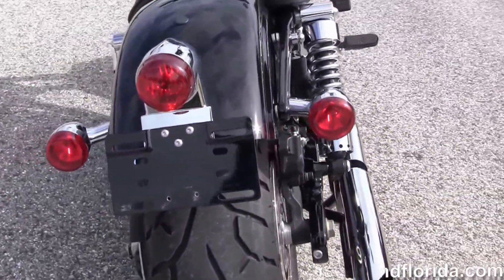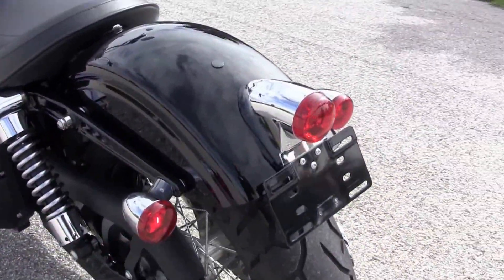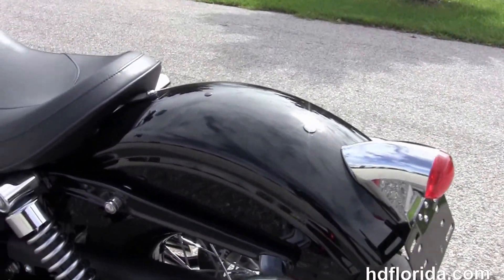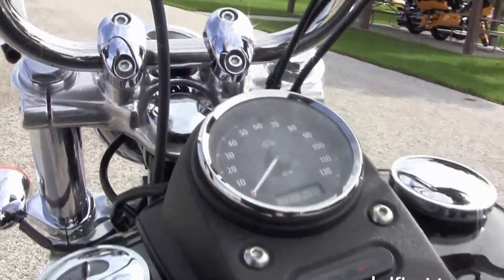We have the chrome staggered exhaust, the upgraded Drag Specialties chrome slip-on mufflers, fully adjustable rear shocks, Bob rear fender with the classic tail light assembly, the bucket style solo seat, black wrinkle finish tank trim, and a 4.7 gallon fuel tank.